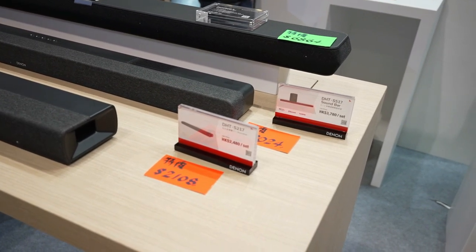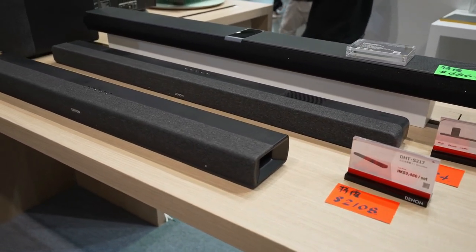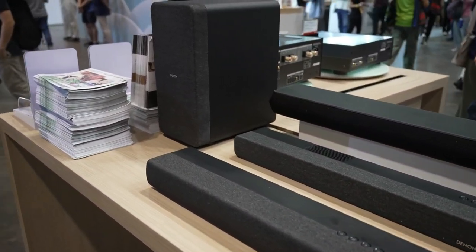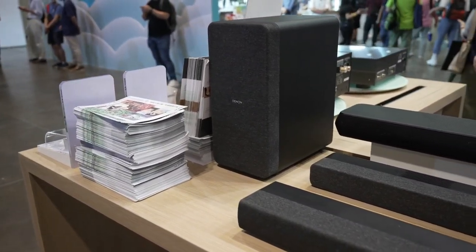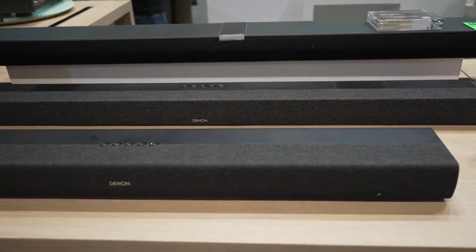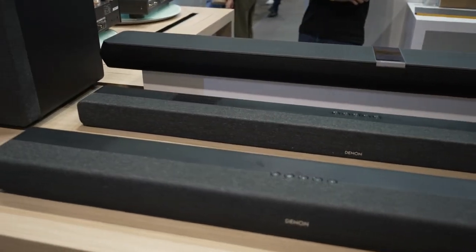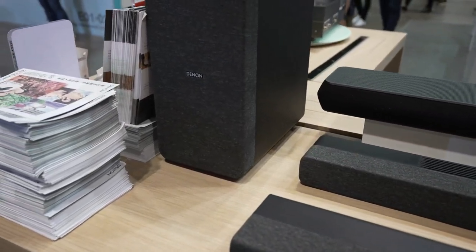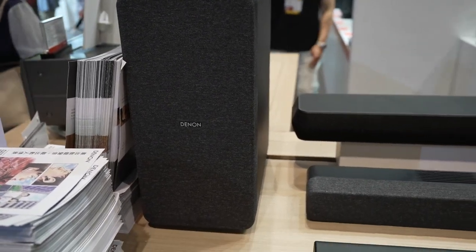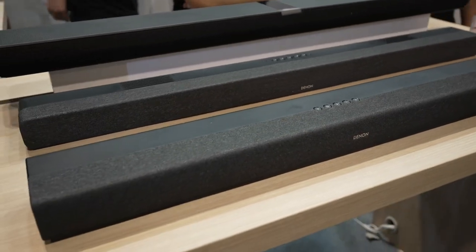I like sound bars, and the Denon sound bars — I just found out they're pretty cool. You can pair many different subwoofers and rear speakers with them, so you can have a wide variety. You don't have to be stuck with one set — you can just mix and match for all the Denon speakers. You can even pair a really big woofer because it'll work on the same system. These little sound bars I really like.